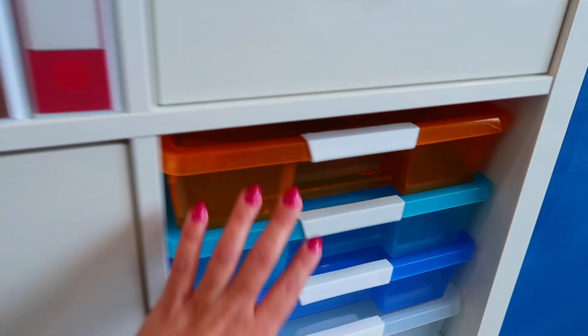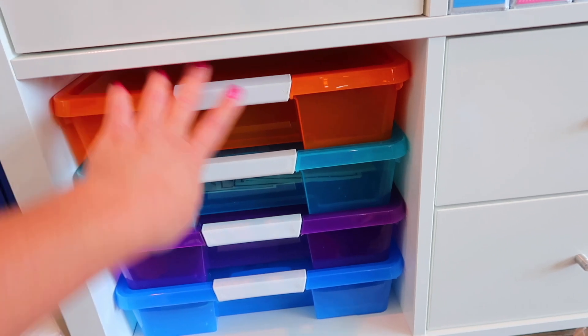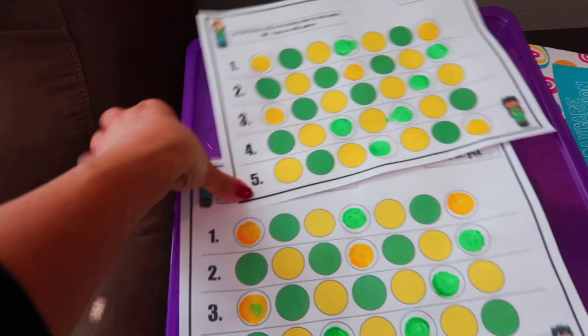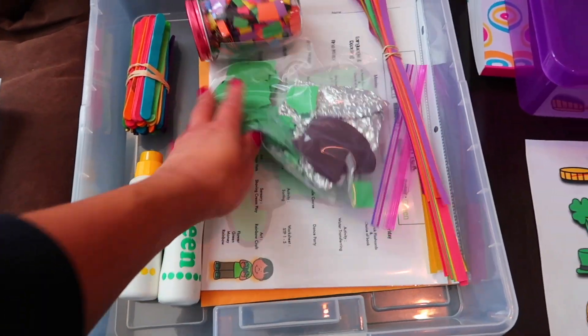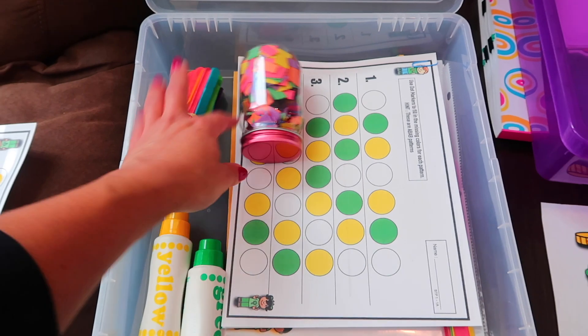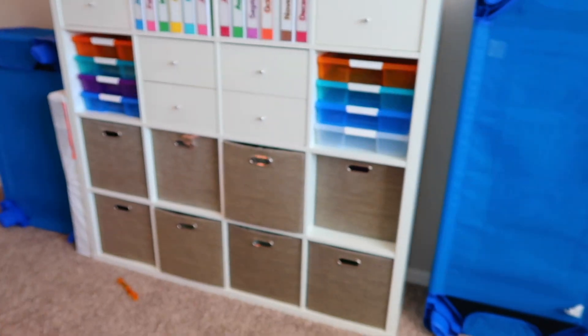I wanted to quickly show you guys these bins I bought off Amazon. I got three orders of five, so 15 total, and they have different colors. They fit inside my Kallax drawer, and I got one for every month to organize my materials. I have one for circle time and one for each month, and inside I keep all of my curriculum materials. I used to try stuffing my binder with extra stuff and it just wasn't working out, so these bins are much easier.